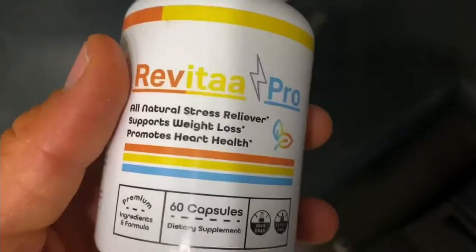Hello everyone, my name is Karen and today I am going to tell you everything you need to know about Revita Pro before you actually buy this product. I also have two very important warnings, so pay close attention to what I have to say.